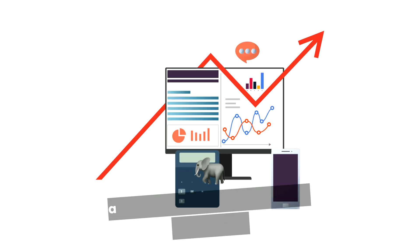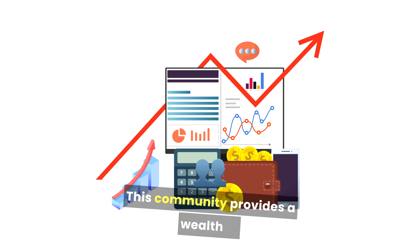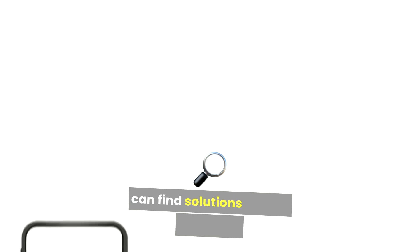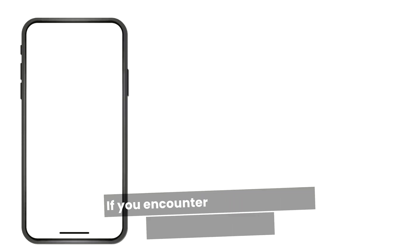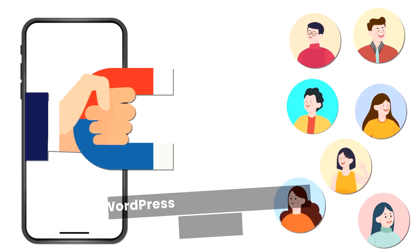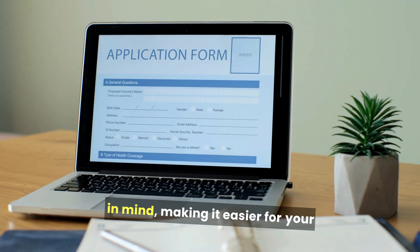Being an open source platform, WordPress boasts a large community of users and developers. This community provides a wealth of resources, tutorials, and forums where users can find solutions to their problems. If you encounter any issues while using WordPress on Bluehost, you're likely to find a solution quickly.